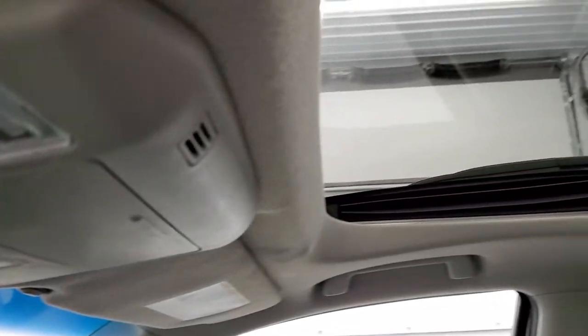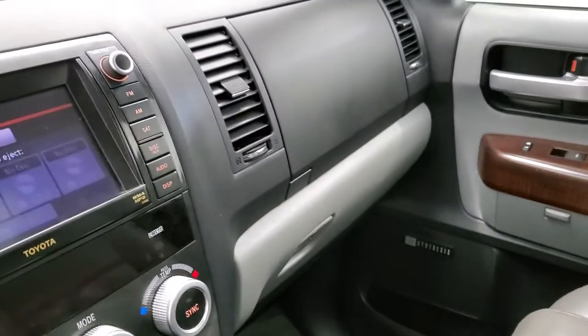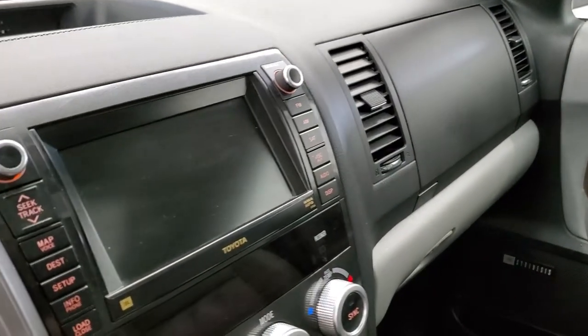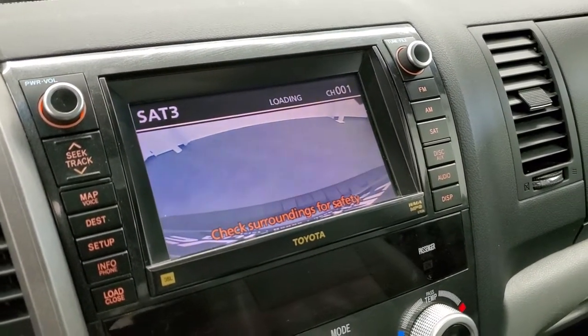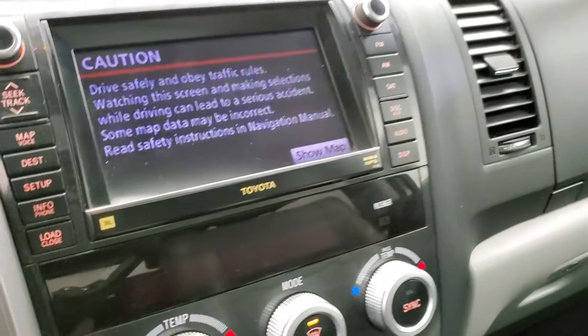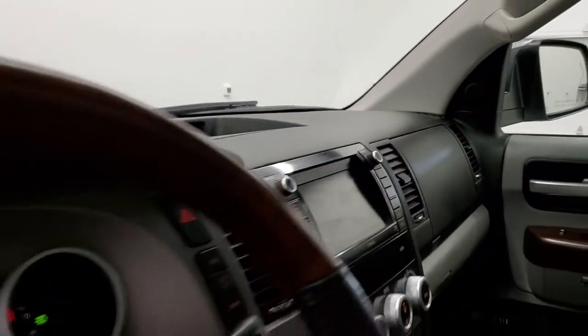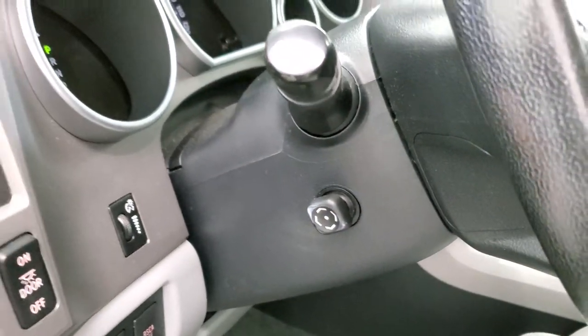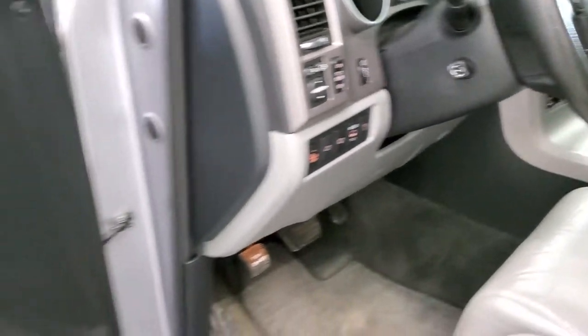Up top you have the power sunroof, and that headliner is in nice shape. The passenger side seat is in excellent condition. This vehicle has never been smoked in and smells very clean inside. There are dual glove boxes. This is also where your backup camera shows up. You also get power tilt and telescopic steering wheel, power folding mirrors, blind spot controls, roll stability controls, and a memory driver seat.